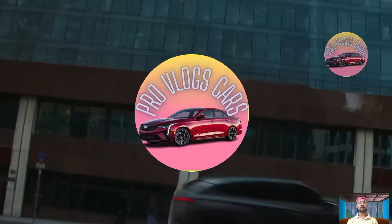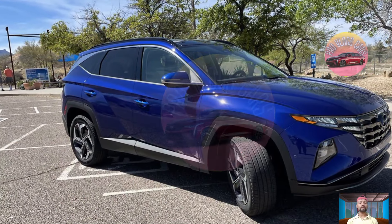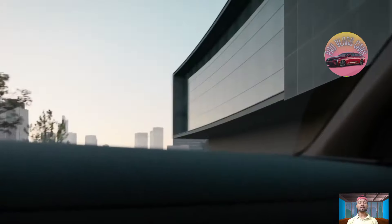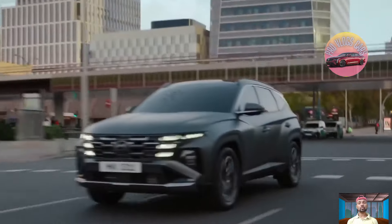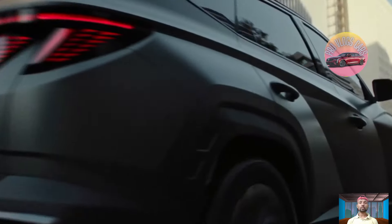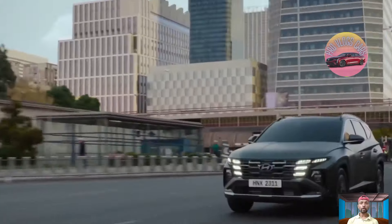Welcome back to my YouTube channel Pro Blocks Car. Hyundai is well known for offering great value for money, but their car designs are also noteworthy — from the stylish Sonata to unique styling aspects. Hyundai's design is a big reason why people like their cars.